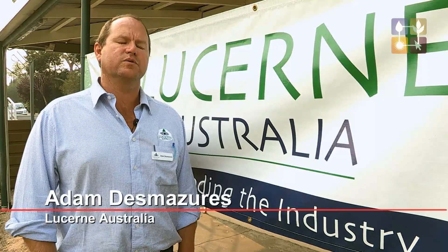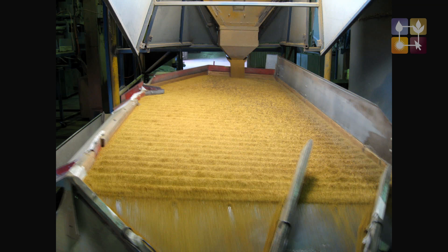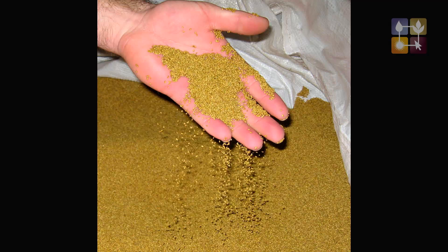The Centre Pivot variety trial was brought about through Lucent Australia to find the varieties of Lucent seed that growers would want to go forward with to be more productive. There are a lot of cutbacks in irrigation water at the moment in all the areas, and it's just trying to get the dollars per kilogram back for the amount of water you use to produce the Lucent seed.